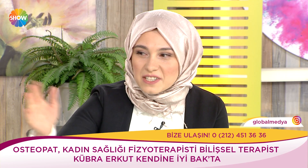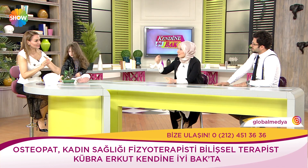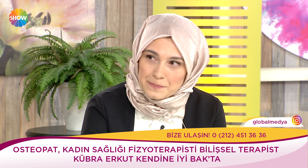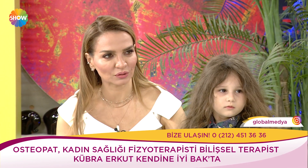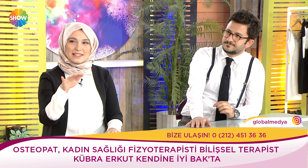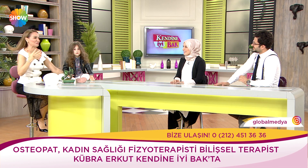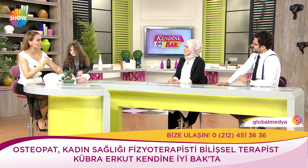0-5 yaş grubundaki çocuklarda sürekli bir Theta dalgası hali var; her şeyi beyaz bir kağıda kaydeder gibi öğrenmelerinin sebebi budur. Beş beyin dalgamız var: şu anda aktif uyanık durumdayız, Beta'dayız. Biraz sakinleştiğimizde, meditasyon yaptığımızda Alfa'ya iniyoruz. Beta'da sürekli olmak yorucu. Theta frekansına geçebilmek daha hızlı sonuç almamızı sağlıyor; anda değişir bilinçaltı kodlamalar ve bunu kas testleriyle de görebiliyoruz.